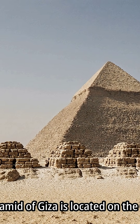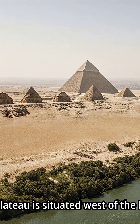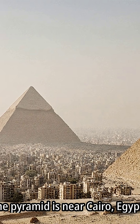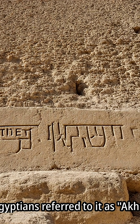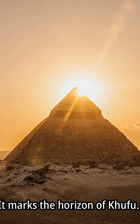The Great Pyramid of Giza is located on the Giza Plateau, situated west of the Nile River, near Cairo, Egypt. Ancient Egyptians referred to it as Akhet Khufu, meaning it marks the horizon of Khufu.